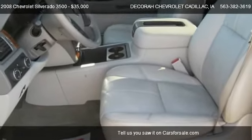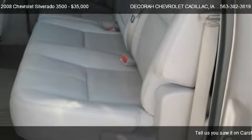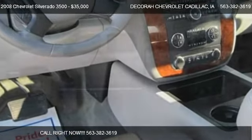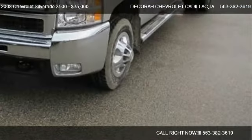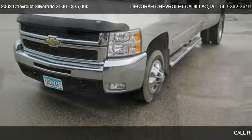Call us at 563-382-3619 or stop by our lot. Find us at 1815 State Highway 9 in Decorah, Iowa, on our website, or check us out on Cars4Sale.com.